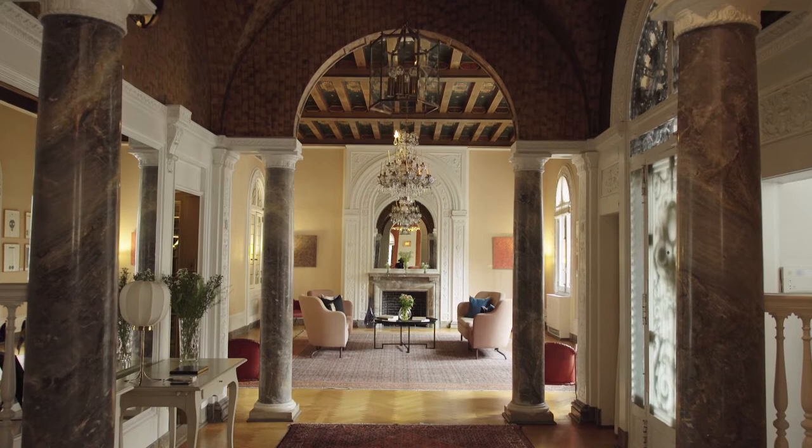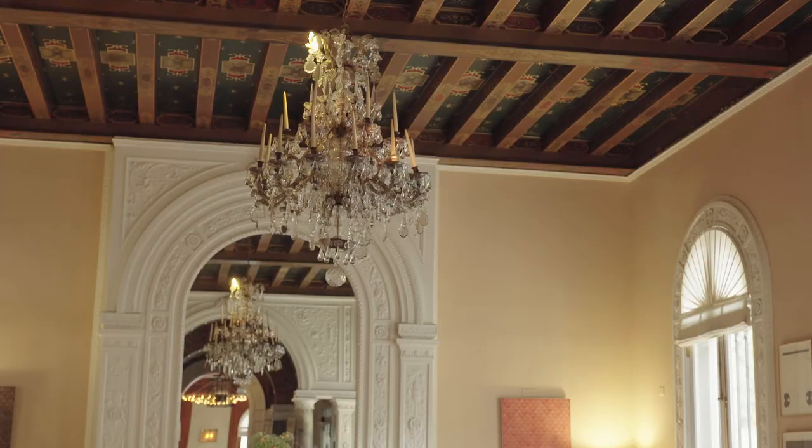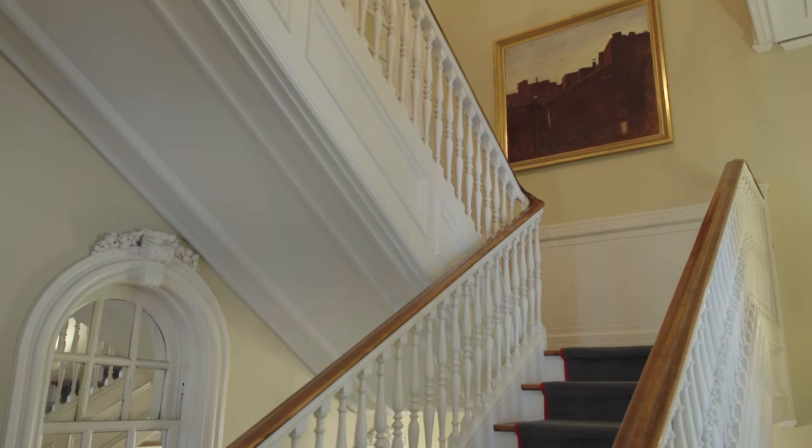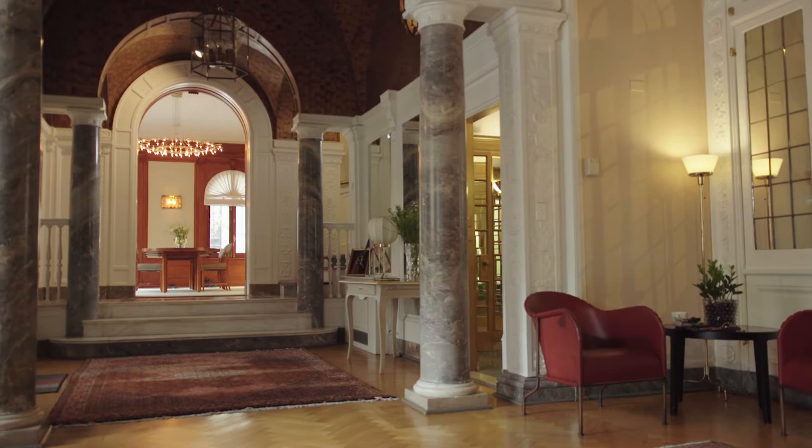This palace was designed by architect James Gamble Rogers and built in the early 1910s by Jonathan Boakley. It's the only remaining single-family house on Park Avenue today.